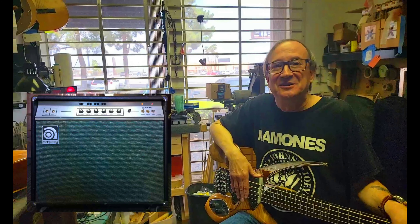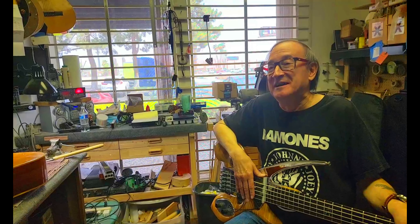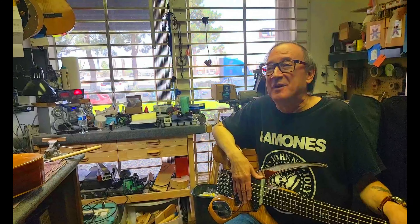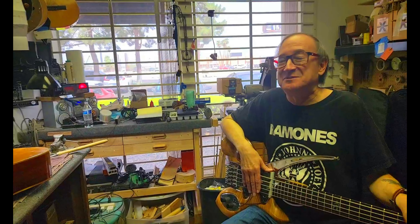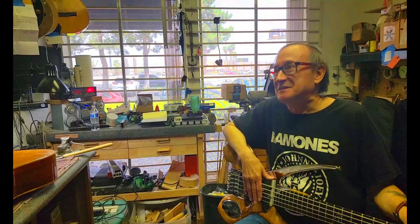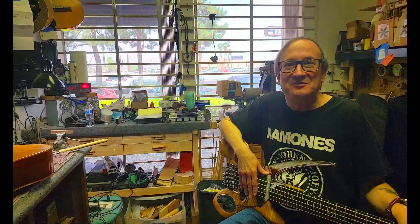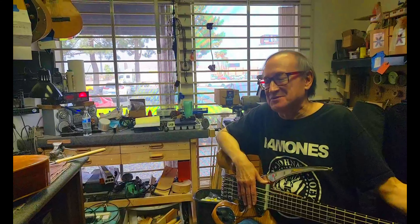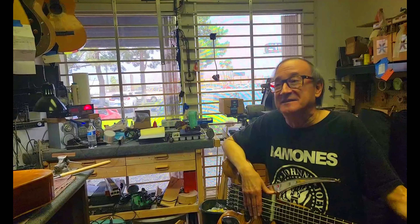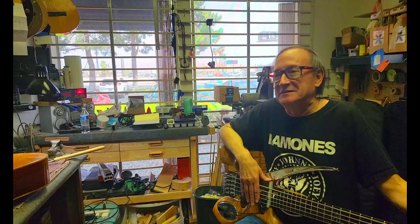Marshall likes humbuckers. I had a friend who had a '57 Strat and he bought a Marshall at one point — he was playing through an Ampeg VT-22, which is another unloved, unknown amp, but an amazing amp. It sounded amazing. Then he buys a Marshall and it sounded like garbage — absolutely like garbage. And instead of getting rid of the Marshall, which is what I would have done, he got rid of the Strat and got a Les Paul. What a jerk.